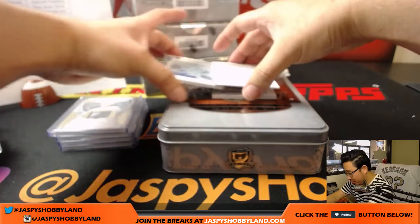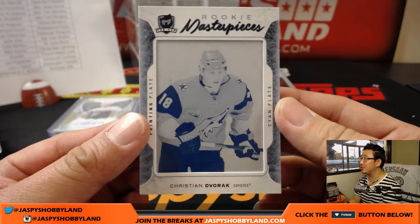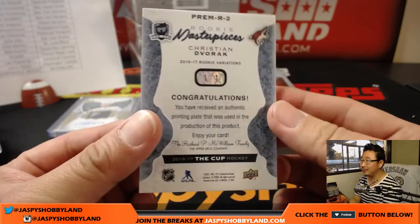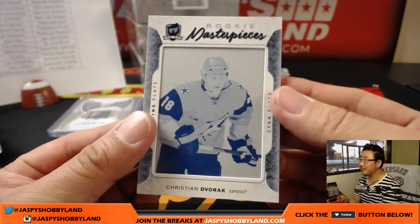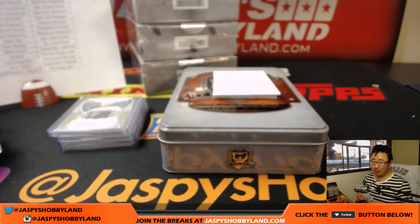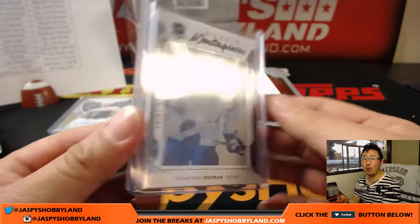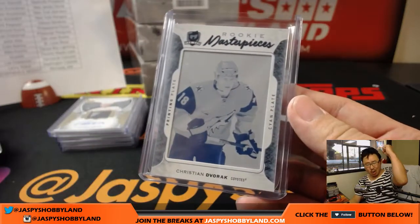The next one — wow — Christian Dvorak for the Coyotes. Pretty plate, one of one. Solomon with the Arizona Coyotes. Nice. All aboard the Big Hit Express! Woo-woo!